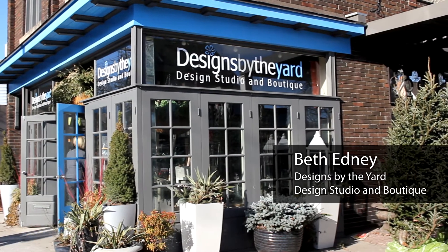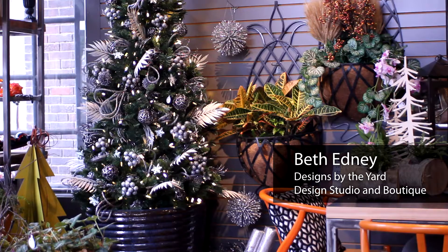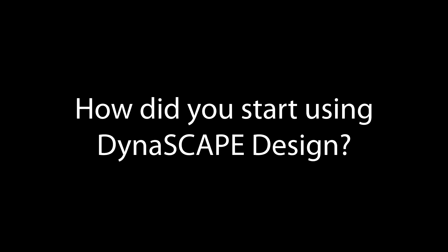I'm Beth Edney, a Certified Landscape Designer, and we're at Designs by the Yard Design Studio and Boutique, catering to landscape design components — furniture, accessories, and landscape design. I started doing designs by hand when I was in school; we didn't have the CAD program, it's that long ago. I kind of prided myself on being an artist, so I really enjoyed doing it by hand, and was actually a little leery to venture into the computer.